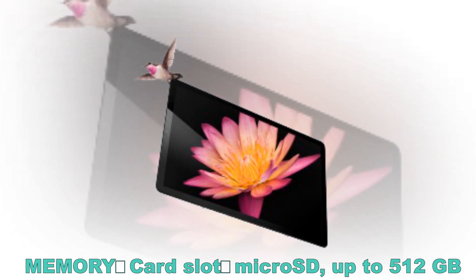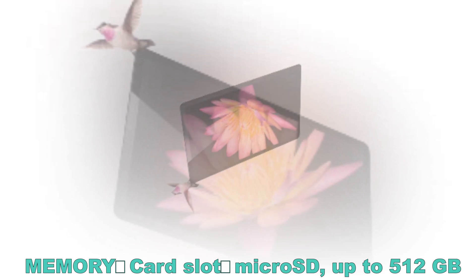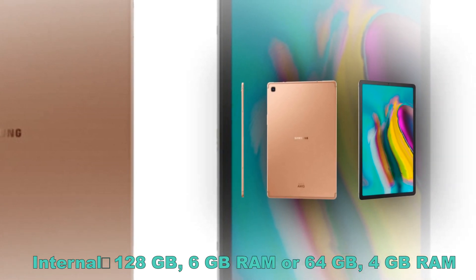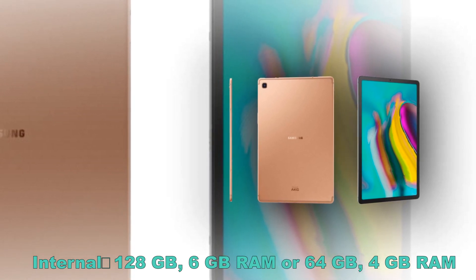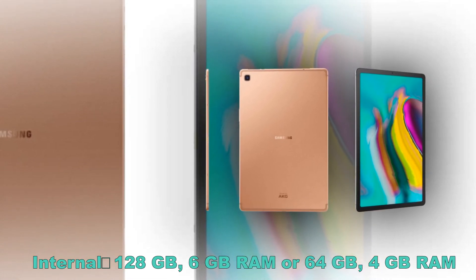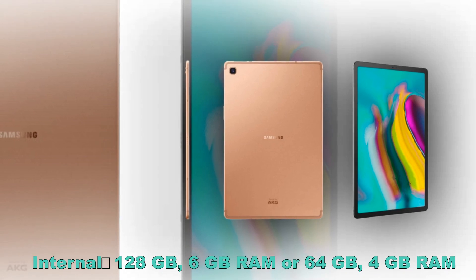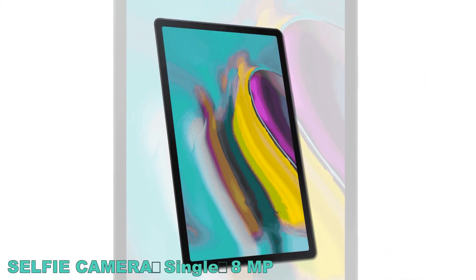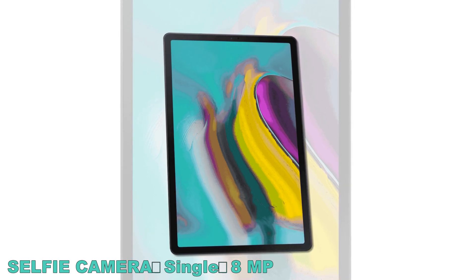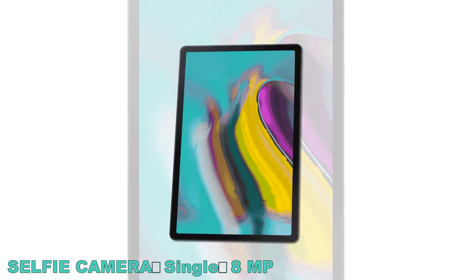If there were ever a list of official tablet pros, this short clip would likely check every one of them. Samsung is clearly taking pride in the thin profile of the Galaxy Tab S5e, and at just 5.5mm the design credentials are definitely there. Samsung has been building out one of the more versatile tablet platforms over the past few years, and you can pretty much make any device work.